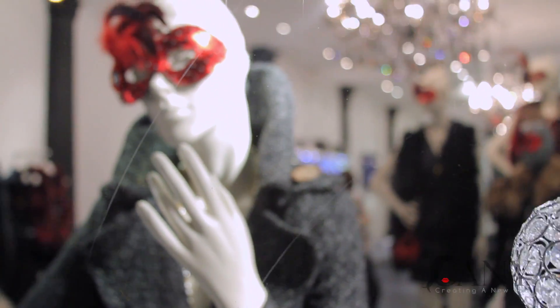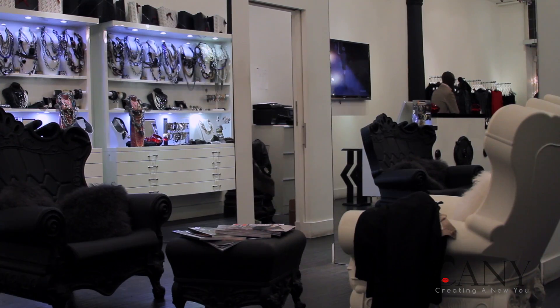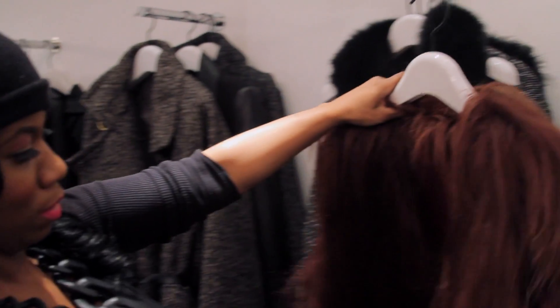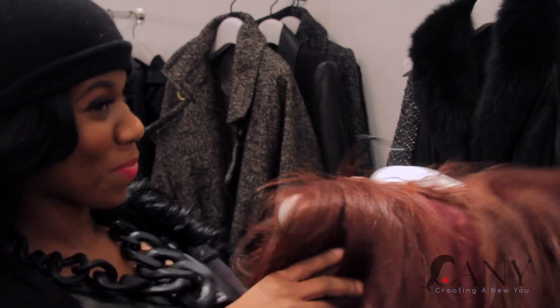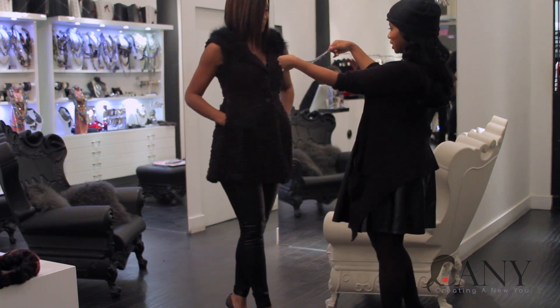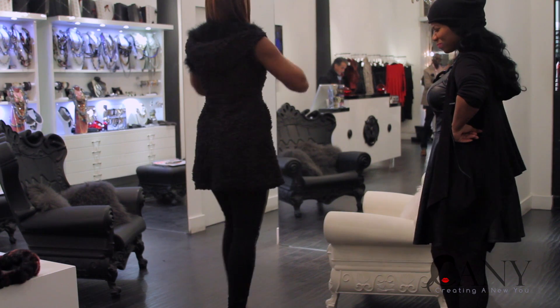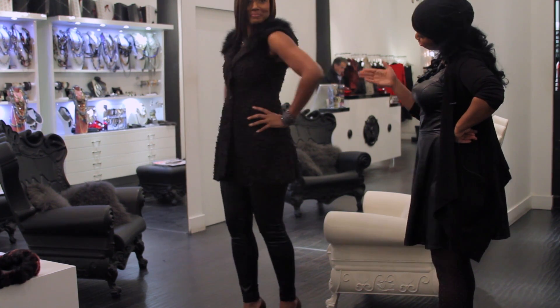Now that we're done with Cassie's hair and makeup, let's get some new clothes to go with her new look. While I was shopping in Soho, I came across this really chic place called Madonna & Co. I think Cassie will love it — they have really sophisticated and edgy clothes. For Cassie's first look, I chose a vegan leather legging and a fur collar vest. Hmm, I don't know about this look — something's missing.